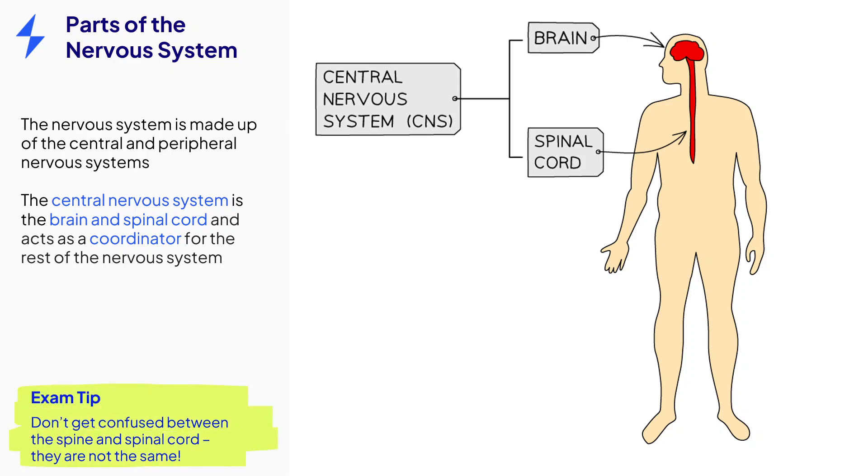Be careful not to confuse the spine and the spinal cord. The spine is made up of bones called vertebrae and is part of the skeletal system. The spinal cord is a ribbon of nerves that runs through these bones and is part of the central nervous system.